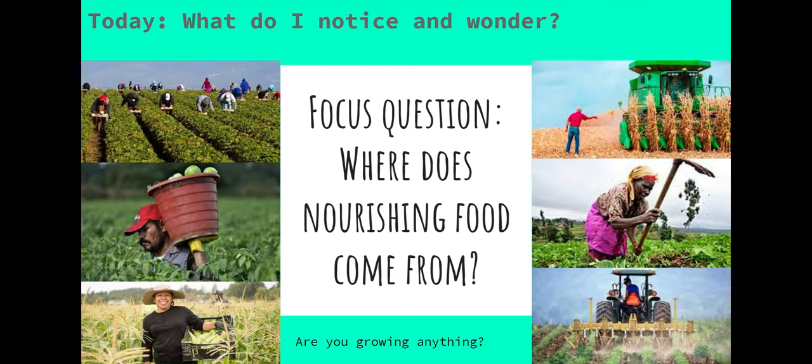Our new focus question is: where does nourishing food come from? We've talked about how food nourishes our body and we've talked about how food nourishes a community. Now we're going to ask the question: where does our nourishing food come from? In these pictures you can see some people who work in fields and on farms and in different types of gardens to pick the food that we grow.